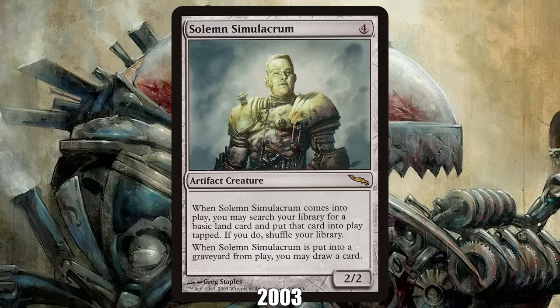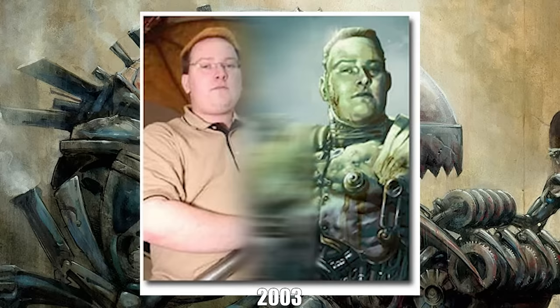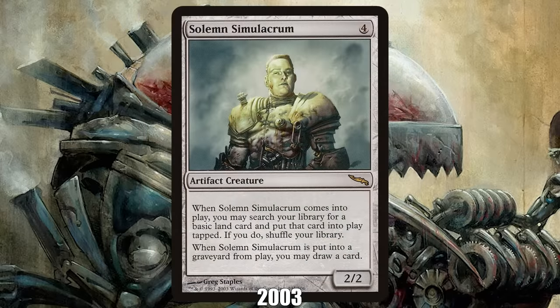2003: Solemn Simulacrum from Mirrodin. Designed by Invitational winner Jens Thorén, the Sad Robot might look unassuming as a 2/2 for four, but its combination of a ramping ETB trigger and a card-drawing death trigger oozes value and gives Solemn a home in many Commander decks today, 20 years after it was first printed.